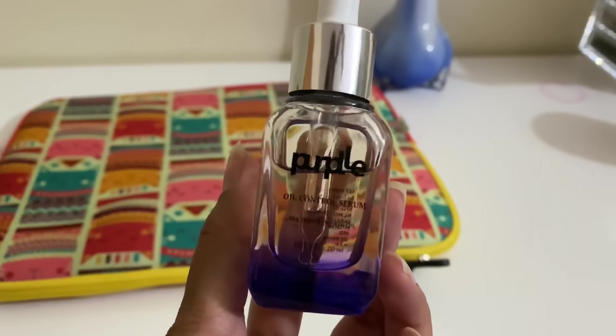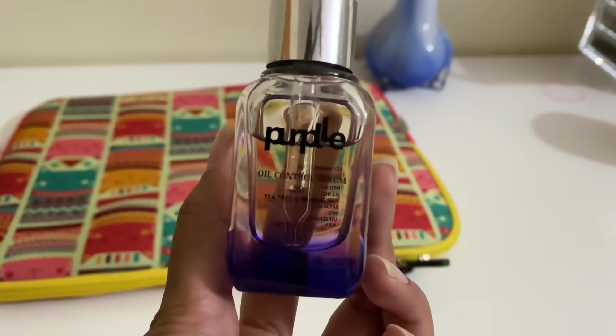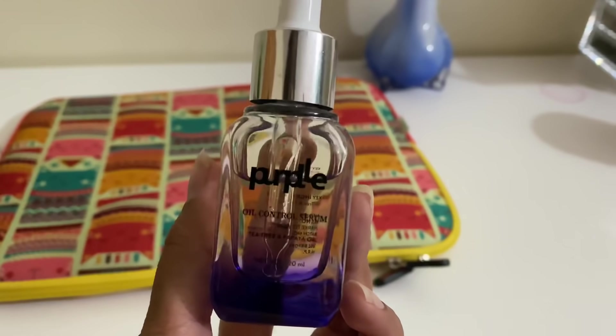For serum I'm using the Purplle Oil Control Serum with Tea Tree and Papaya Oil. Usually my daytime serum is rosehip oil — it's my all-time favorite, I love how it makes my skin look. But every time I'm close to my period I like using the tea tree and papaya oil one because it helps control the extra production of sebum and I don't break out. A lot of people say I keep changing my products, but the logic is simple — I just listen to my skin and give it what it wants.